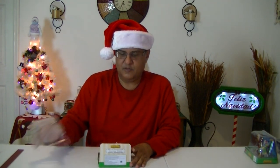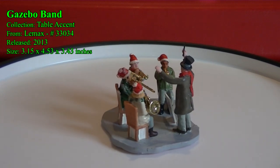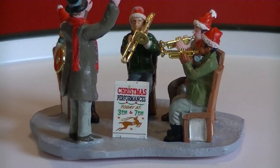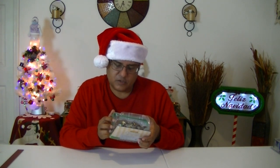Now my next two pieces are from Lemax. These pieces I have not actually opened since I got them several years ago, so it's kind of an unboxing. This one is called the Gazebo Band. This will go very well at Town Center — I have that permanent concert going on every single year, and this will be a great addition to that.